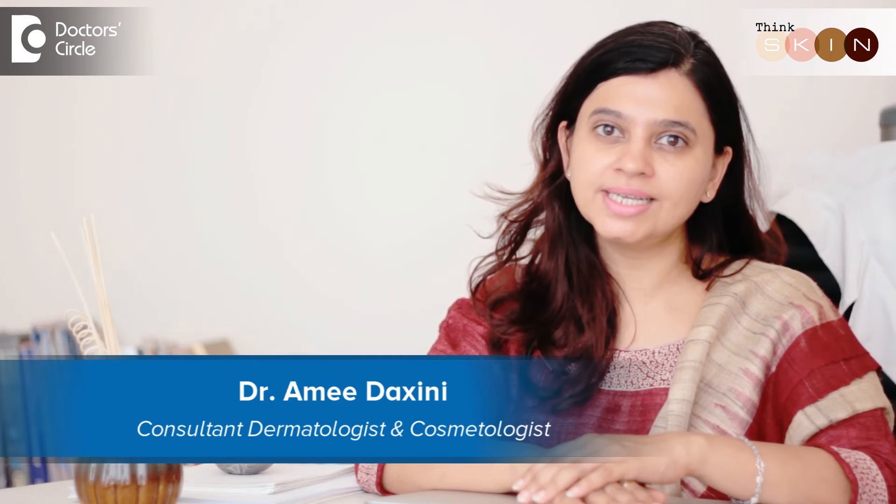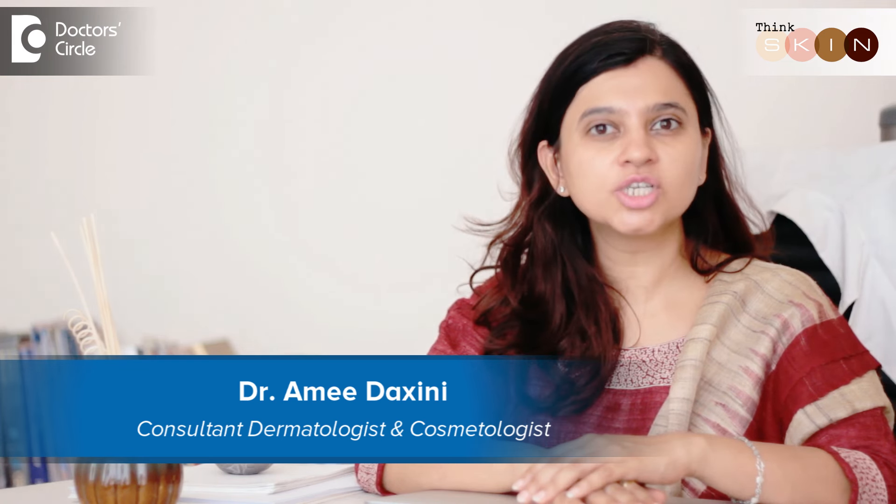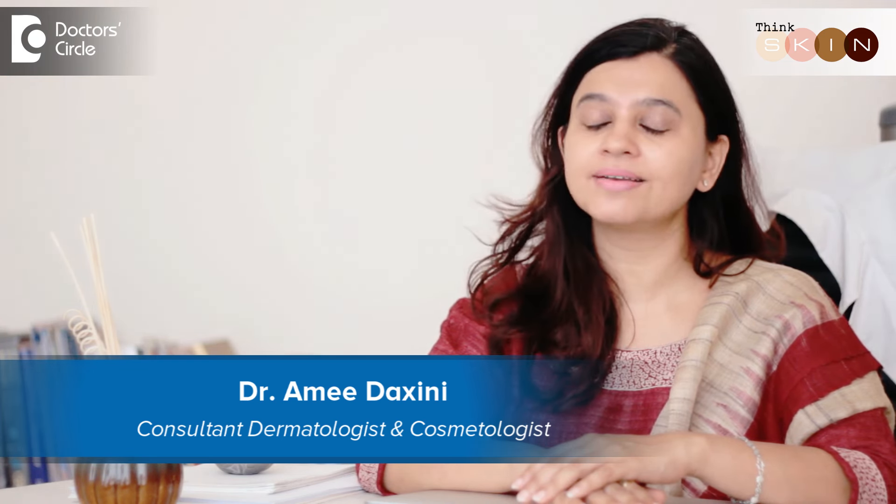Hi, I'm Dr. Amit Dakshini. I'm a consulting dermatologist and cosmetologist and I run a clinic called Think Skin Clinic. It is just off Sarjapur Road in Bangalore.